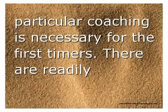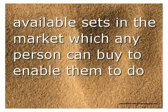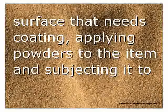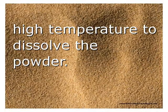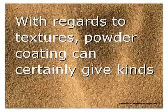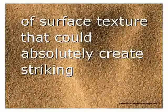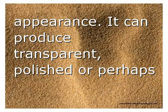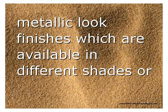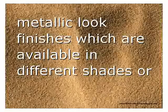There are readily available sets in the market which anyone can buy to do the job on their own. The process essentially involves preparing the surface that needs coating, applying powders to the item, and subjecting it to high temperature to dissolve the powder. With regards to textures, powder coating can give kinds of surface texture that create a striking appearance — it can produce transparent, polished, or metallic finishes available in different shades and hues.